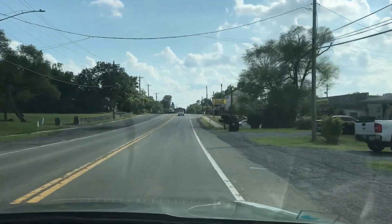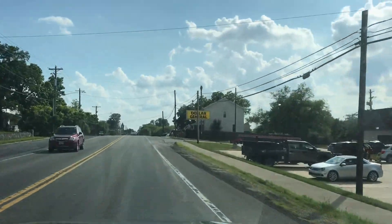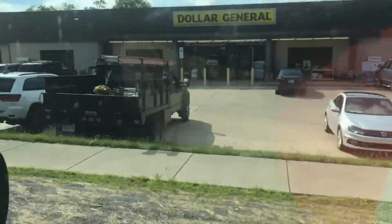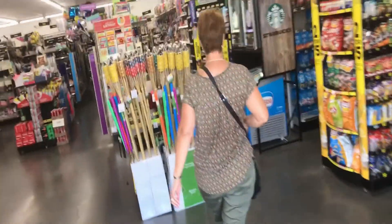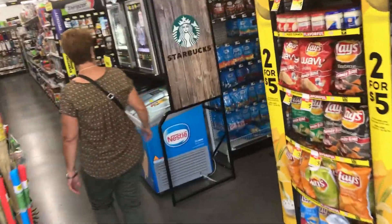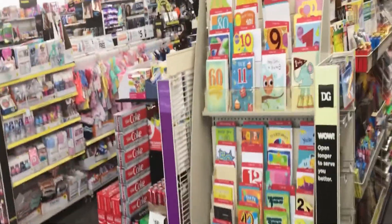Coming up on the right-hand side is a popular place called Dollar General. Very nice too. Now we're entering the new Dollar General store. They have a lot of different food and affordable sundry products for your home. Over there are some greeting cards.